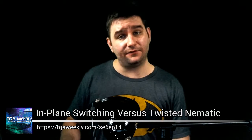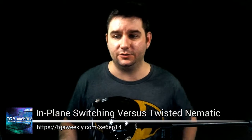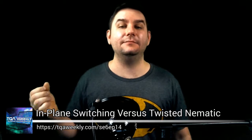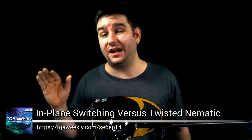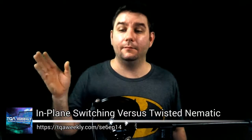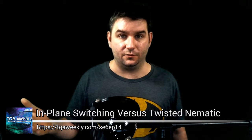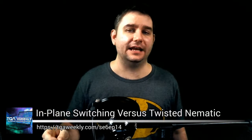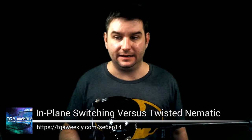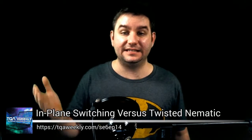Where IPS suffers in comparison to TN is response time. These are screens that are normally meant for professional users. If you are a gamer, you want a screen that has an 8-millisecond or less response time, which is why a lot of gamers buy TN panels anyway — considering they're faster and cheaper, who wouldn't? But if you are able to find an IPS panel that has an 8 or 10-bit color processor and 8 milliseconds or less response time, you have found yourself a pretty color-accurate gaming screen. It will probably cost you two to four times more than a TN panel.